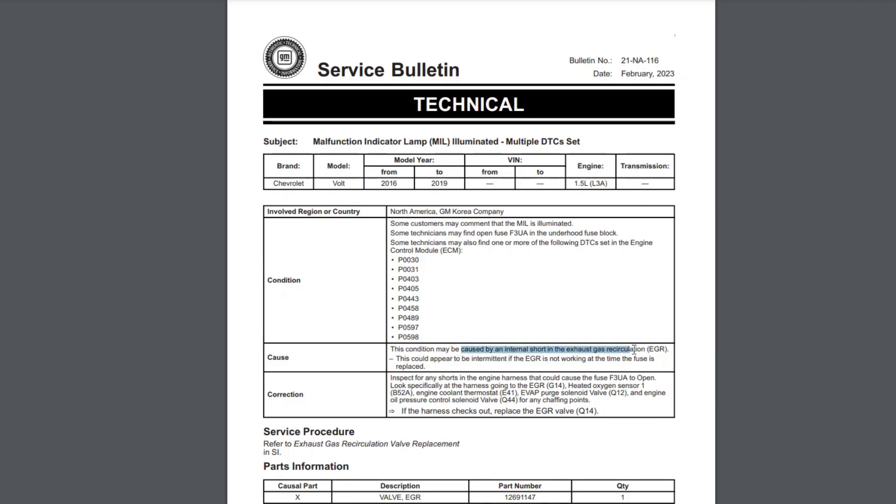I hope this helps you solve the problem or at least be prepared for this unpleasant scenario with your Volt.